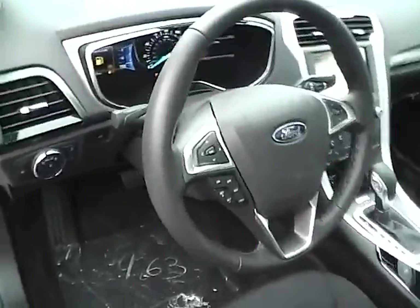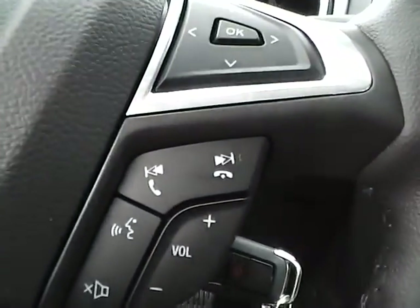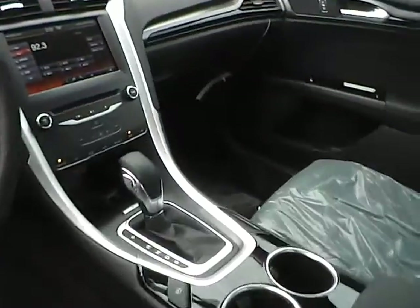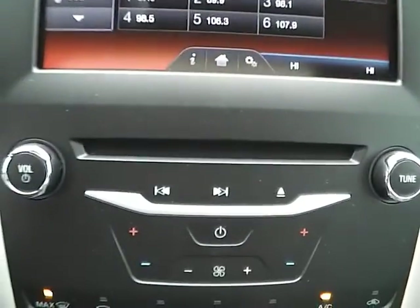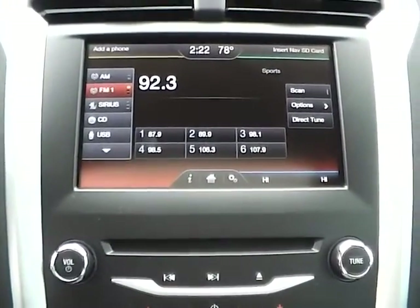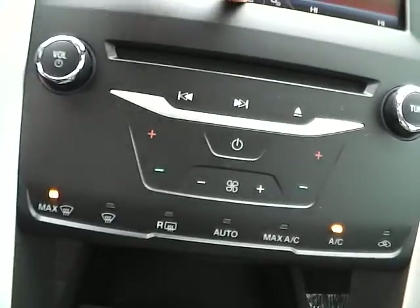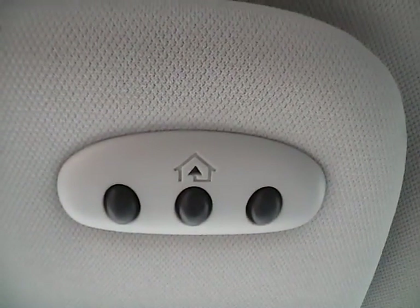We also have a multi-function steering wheel with cruise control, audio controls, and Bluetooth connectivity. We have a nicely lit up gauge cluster. For the center console, we have AM FM radio with CD player and Sirius satellite capabilities. We have climate controls. This is an automatic vehicle. We have a power moonroof as well as universal garage door openers.